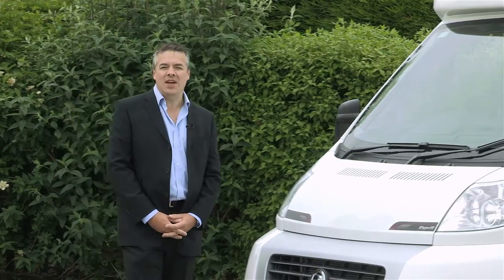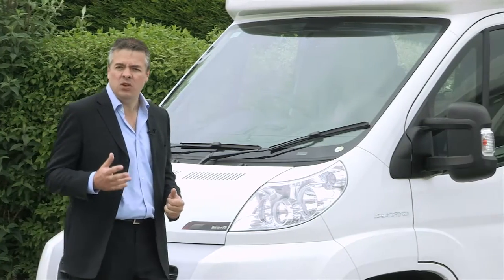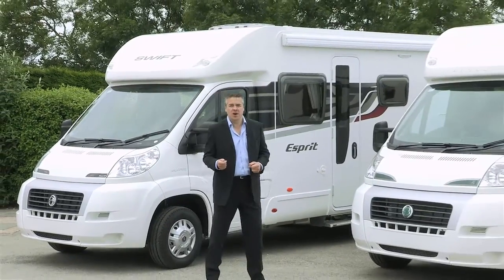Hello and welcome to Swift HQ. I'm Blair Jacobs, here for Swift TV with news of the exciting launch of two new ranges, the Swift Esprit and the Bessica 400.